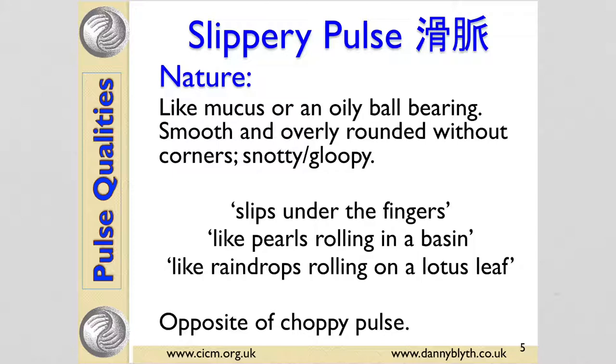Slippery and choppy pulses are opposites — an excess and a deficiency of body fluid. The character for a slippery pulse has water on the left and on the right, bone — so like wet bone and slippery. Like an oily ball bearing, smooth and overly rounded, this kind of excess of a wave. It slips under the fingers like pearls rolling in a basin, like raindrops rolling on a lotus leaf — all giving images of an excess of body fluid.